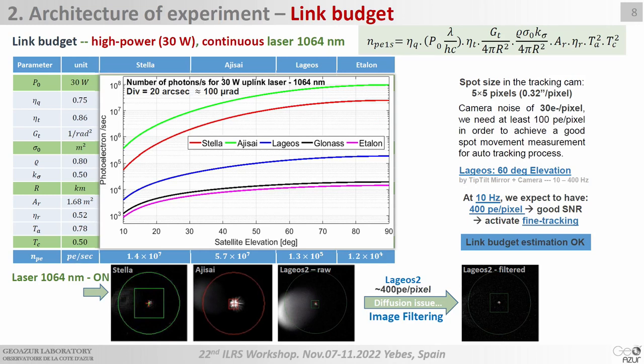We estimated the link budgets for these experiments using a 30-watt continuous laser, beam divergence of 20 arcseconds, and the link budget equations — for Stella, Ajisai, and LAGEOS. You can see that when the laser is on, the spot of Stella and Ajisai is well visible because their link budget is 100 times better than in the LAGEOS case. For LAGEOS at 60 degrees elevation and 10x integration, we expect about 400 photons per pixel — sufficient to achieve spot detection and activate fine tracking.